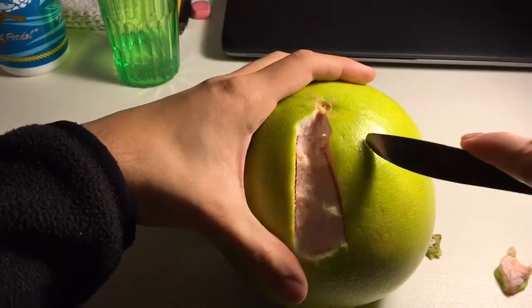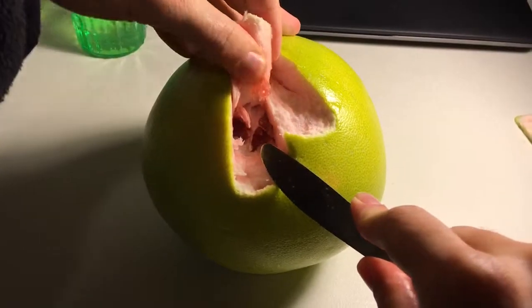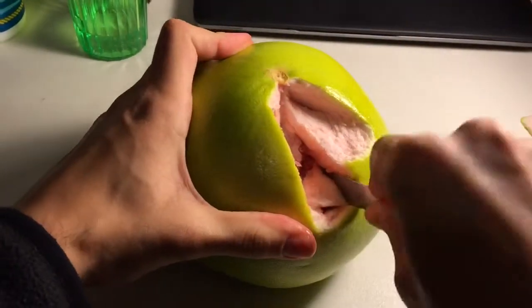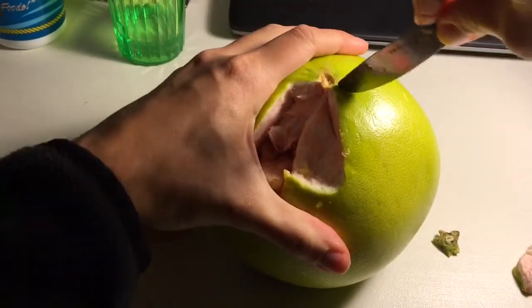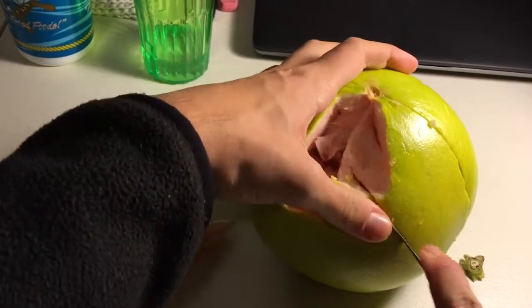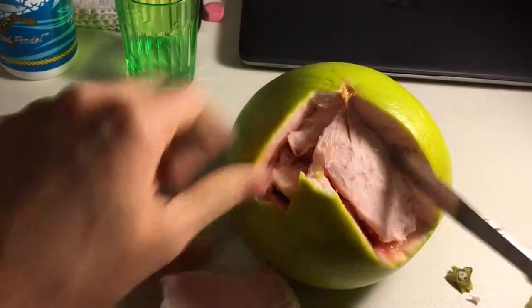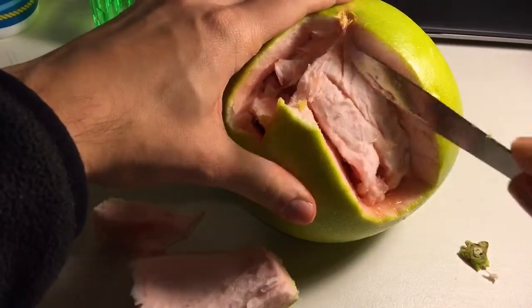I'm gonna get some help while I try to open this. The peel is very thick. I'm still trying to open it — this is a very interesting fruit. It feels like I'm opening a basketball here. Maybe I should have gotten a stronger knife, but this will do. You can see there's juice spraying everywhere, so it looks pretty good. This is still the rind here.